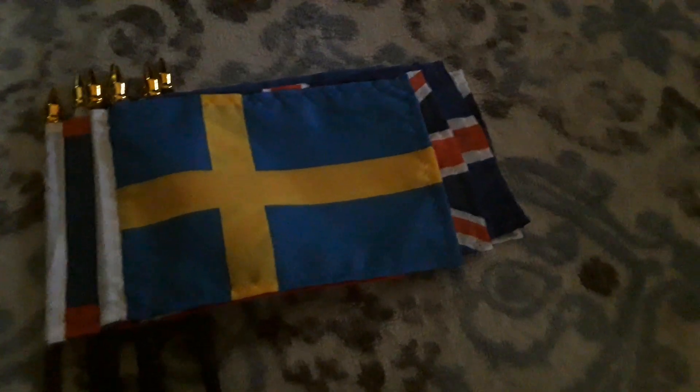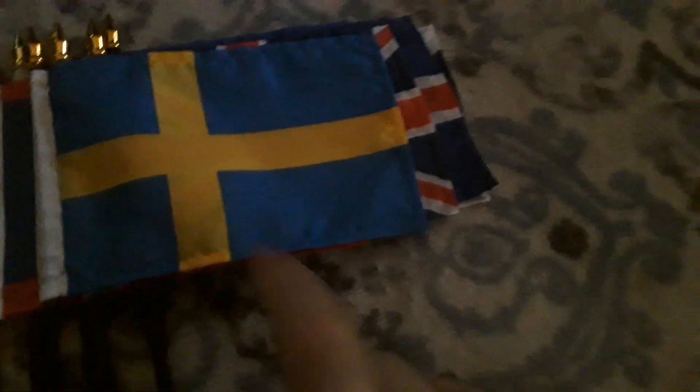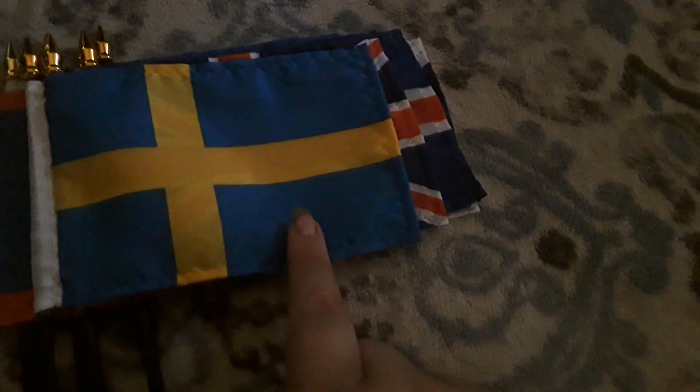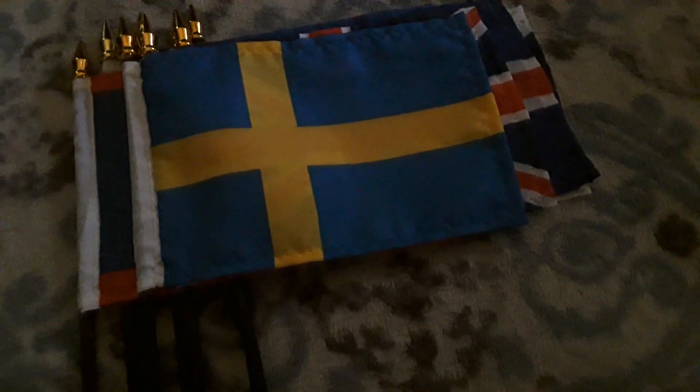Here's Sweden, which is another Scandinavian flag. Even though it has four yellow stripes, it does use a blue background as well. I got this flag back in January of last year.